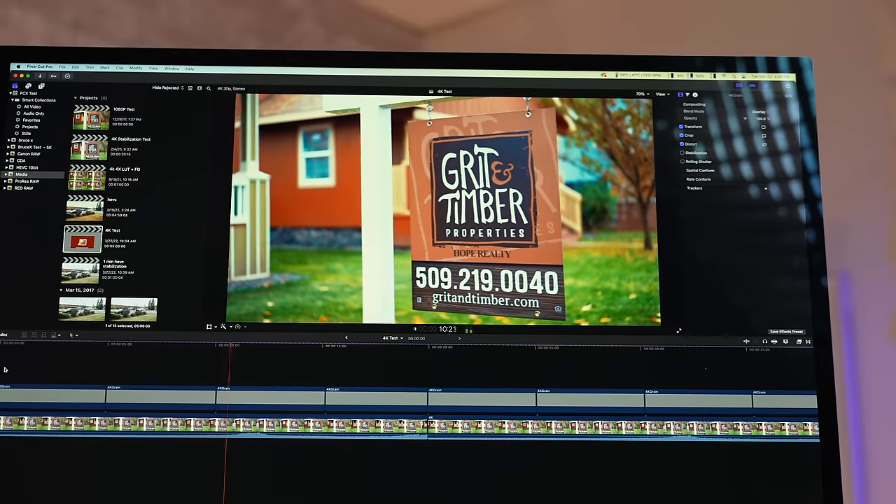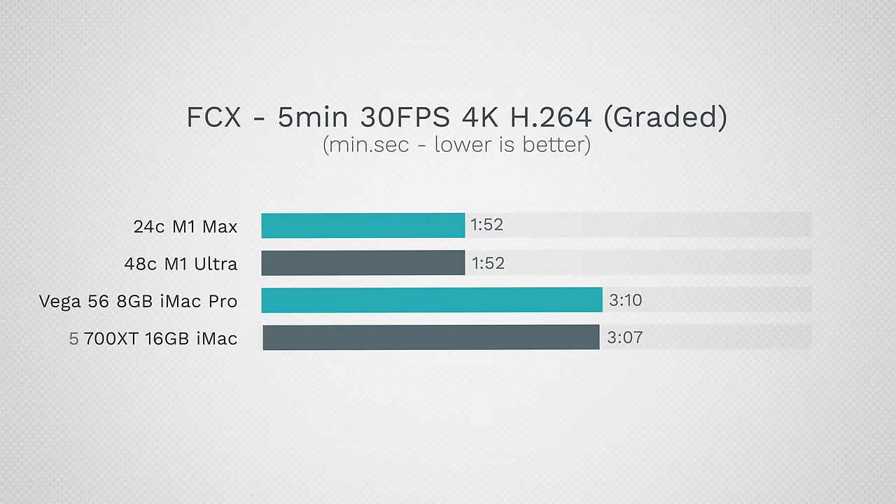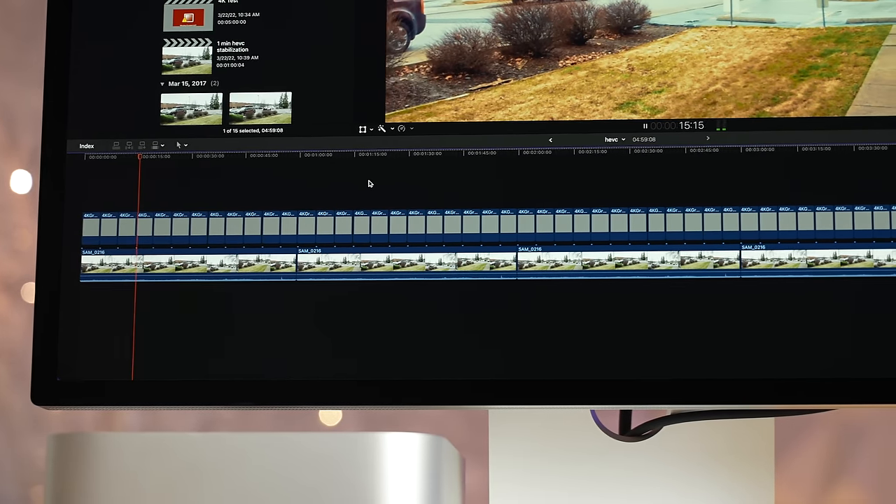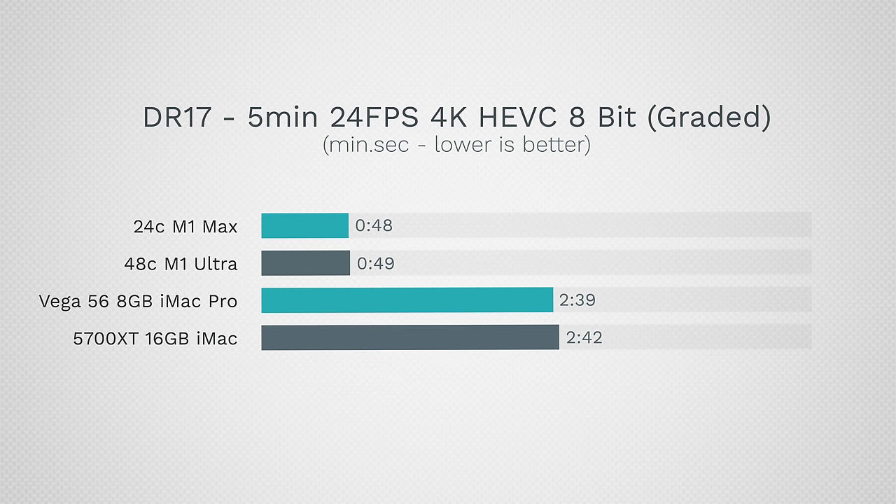For video editing, I tested both DaVinci Resolve and Final Cut. With standard H.264 footage, performance is very similar, but exports are close to 75% faster — nearly twice as fast — which is nice, though for basic footage I wouldn't upgrade just for that. With H.265, things get a lot faster — more than three times faster in exports.